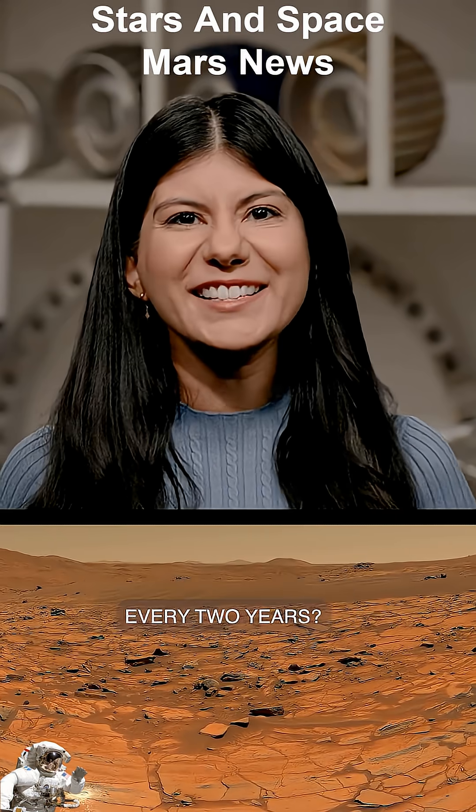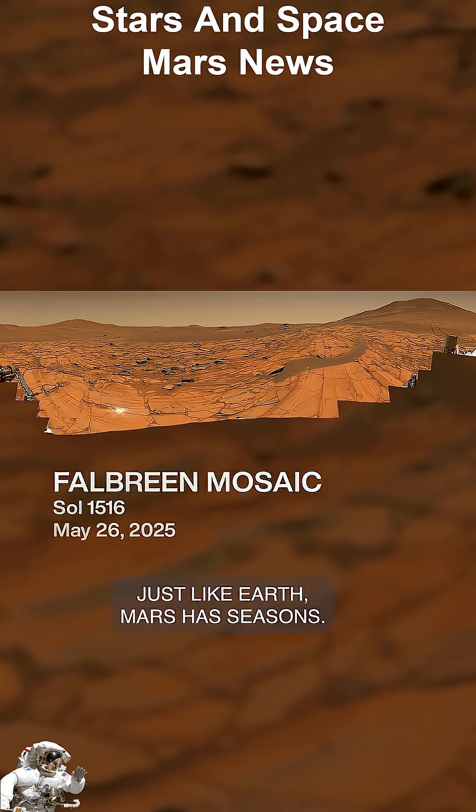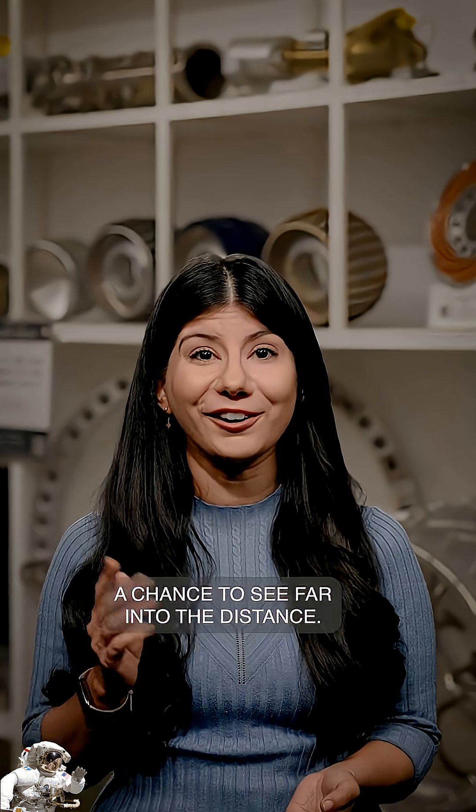Did you know Mars gets clearer skies every two years? Just like Earth, Mars has seasons. And right now, the dust in its thin atmosphere has settled, giving the Perseverance rover a chance to see far into the distance.